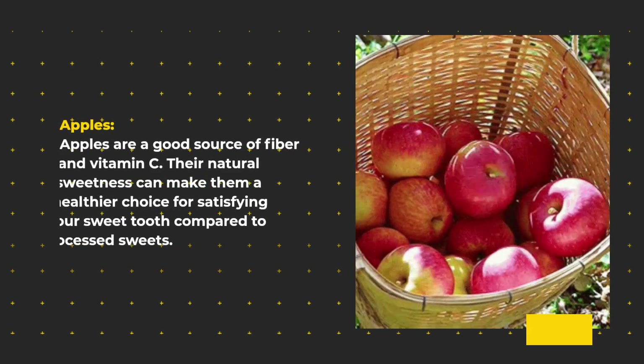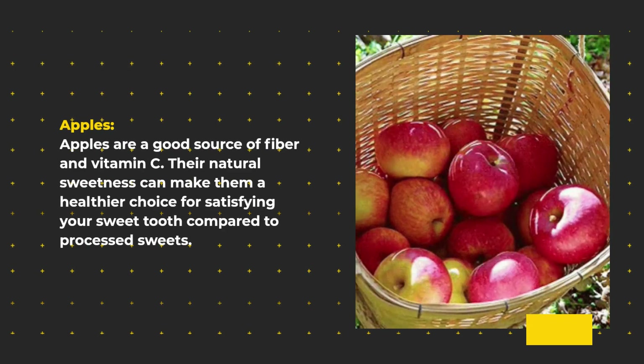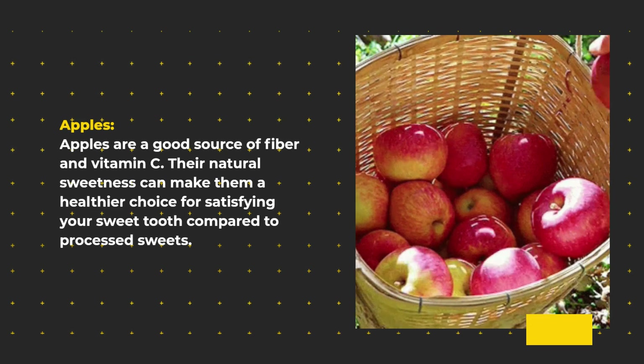Apples are a good source of fiber and vitamin C. Their natural sweetness can make them a healthier choice for satisfying your sweet tooth compared to processed sweets.